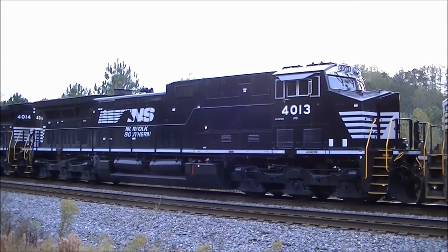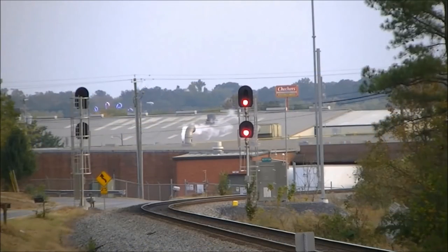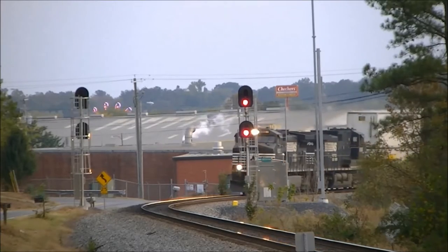I hung by for a few minutes, but I wanted to get these guys in motion, so I headed back towards Dalton. A green signal on the north end of Waring caused me to stop at the signal at Norton. Soon, a northbound intermodal came racing by with a pair of catfish in charge.